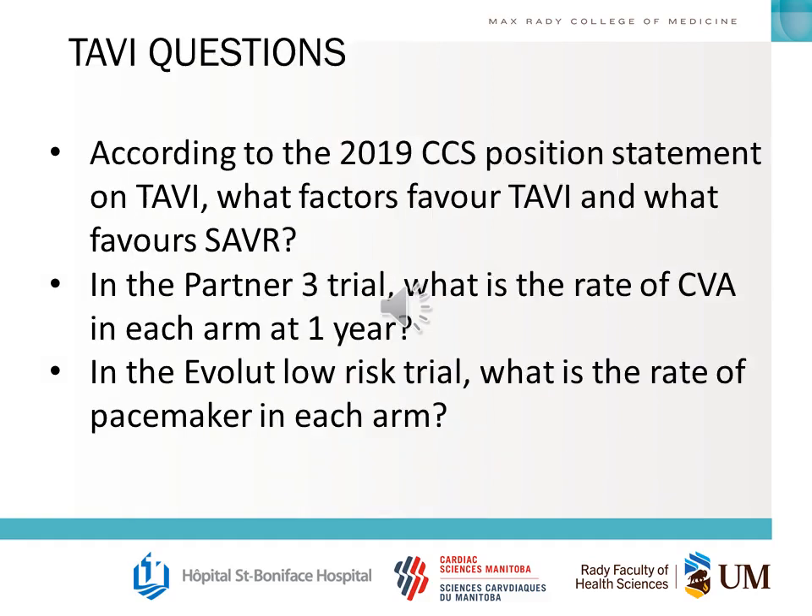Some basic questions about TAVI based on these trials and guidelines: According to the 2019 CCS position statement on TAVI, which factors favor TAVI and which favor SAVR? In the PARTNER 3 trial, what is the rate of stroke in each arm at one year? In the EVOLUTE low-risk trial, what is the rate of pacemaker in each arm at one year?